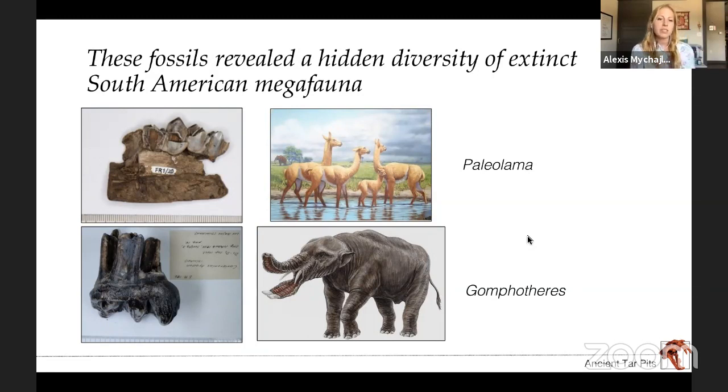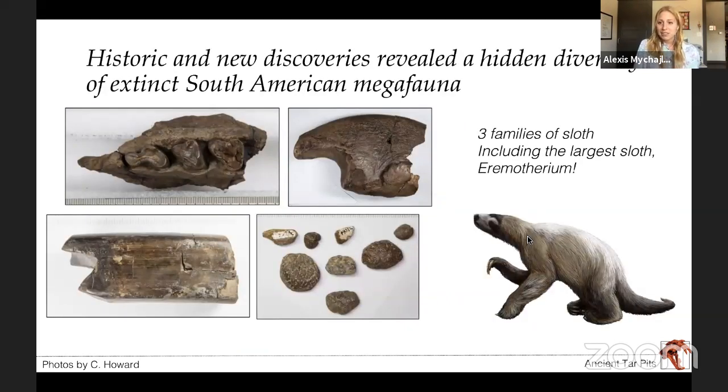The fossils we're working with from Trinidad reveal an entire world we had no idea existed on this island, preserved in asphalt in much better condition than any other fossils found on the island. They tell us there were relatives of llamas there, relatives of elephants called Gomphotheres — which is awesome to think about, that there were elephant relatives living on a Caribbean island. There were also three families of sloth: giant sloths, some of the biggest ever alive, and sloths that had what looked like chain mail in their skin, called osteoderms, for protection.